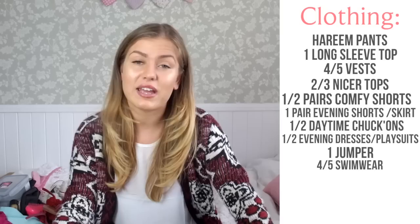Bikinis or swimwear — boys obviously need shorts, girls bikinis. I take about five with me, just because if they're getting washed or one gets ruined or you lose one, you've got plenty there.